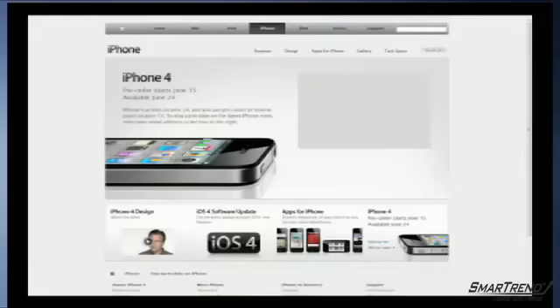The iPhone 4 will be available in black and white. The 16-gigabyte model will be available for $199, and the 32-gigabyte model will go for $299. iPhone 4 will be available beginning June 24th, but customers can pre-order starting June 15th. The device will be shipped in the US, France, Germany, the UK, and Japan.